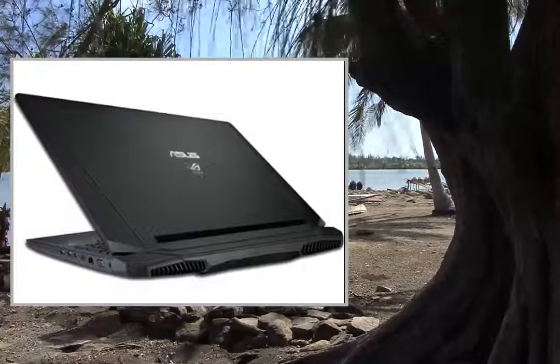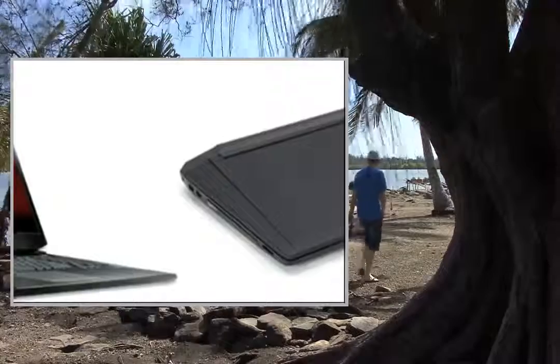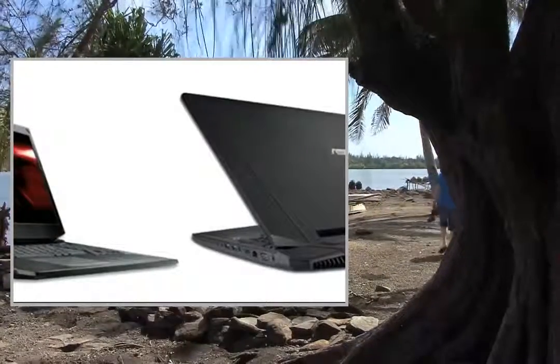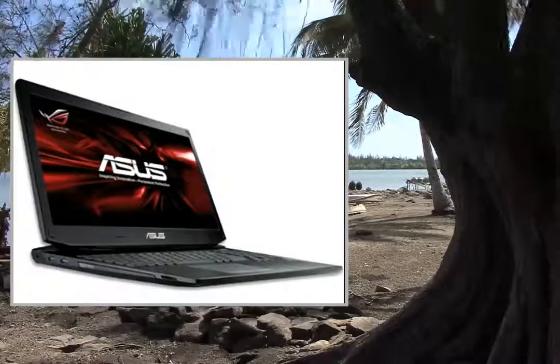For all your complex games, use the Asus G750JX Gaming Laptop. This 17.3 Full HD laptop comes bundled with the powerful 4th generation Intel Core i7-4700HQ 2.4GHz processor.